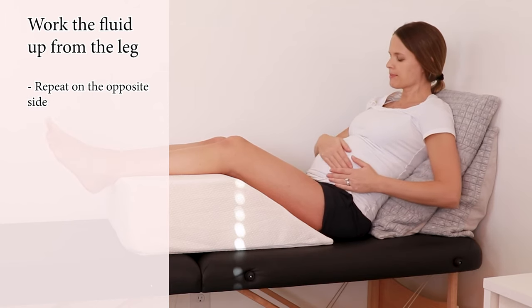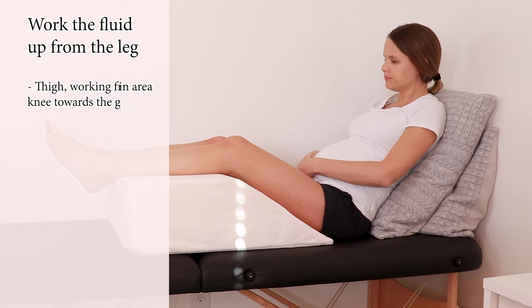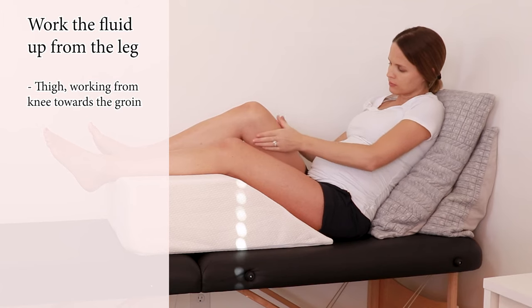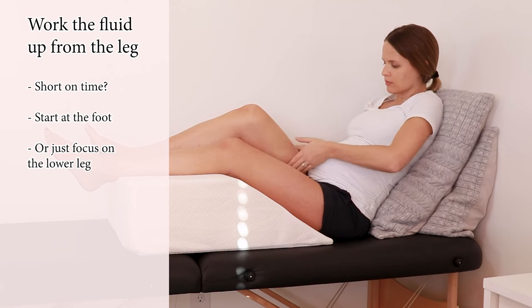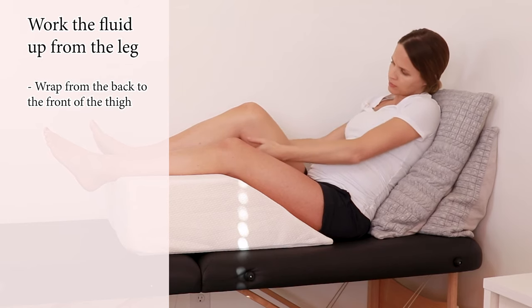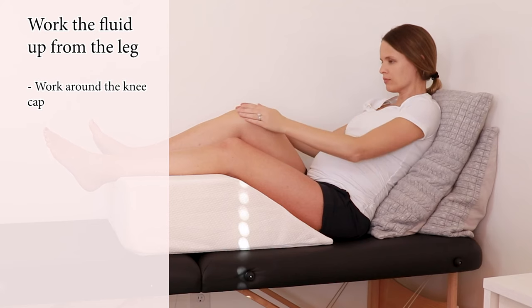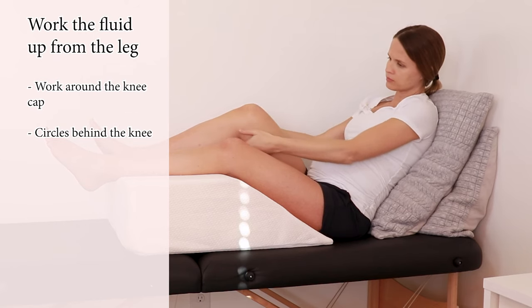When you've completed one leg, repeat the same thing on the opposite side. Start with circles at the groin if you haven't already done them, then start at the thigh working from the knee towards the groin. If someone is short on time, they can start at the foot and work their way up, or just focus on the lower leg, since in pregnancy it's usually just mild swelling rather than true lymphatic dysfunction. But if they have time, the most effective way is complete decongestive therapy with lymphatic drainage in a specific sequence. Move on to the knee, working around the bone and the kneecap, and also do those circles to stimulate the lymph nodes behind the knee — 8 to 10 circles there.